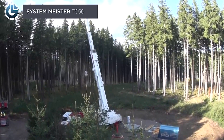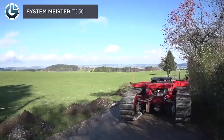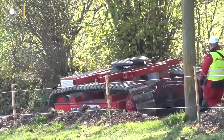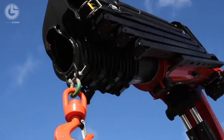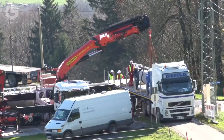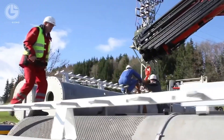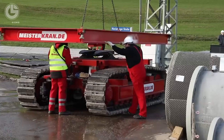Next up, we have the SYS-EM Meister TC50. It's the new multifunctional off-road crane and transport system that runs on chains. Designers built it for heavy-duty work on mega projects. It can lift 50 tons of load and transport safely and efficiently, even through the most difficult terrain. It can be used in three different ways: for direct charging, as an off-road loading crane, and as an off-road telescopic crane.